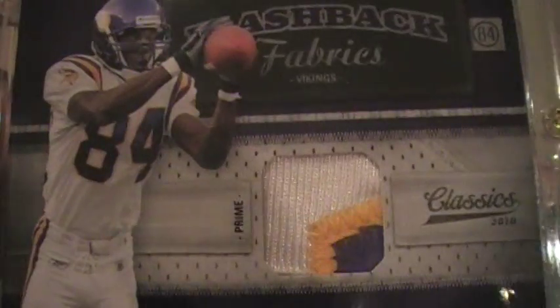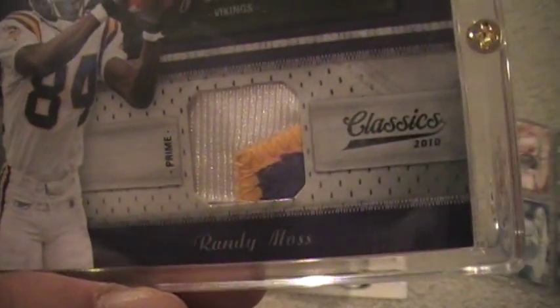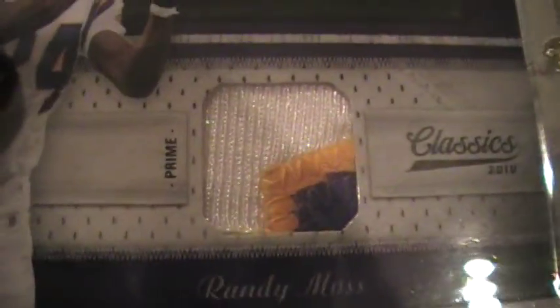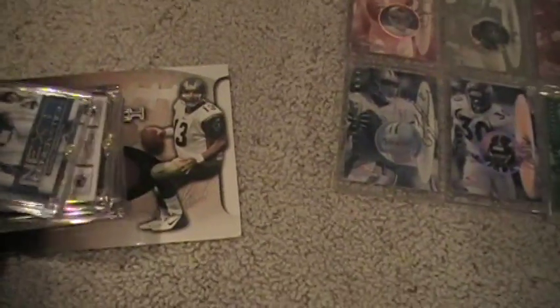2010 Classics, Randy Moss Prime. Three color patch, numbered out of 200. Hell, they make a card out of 200 anymore?